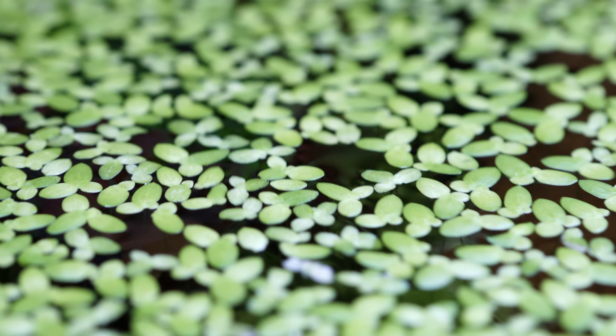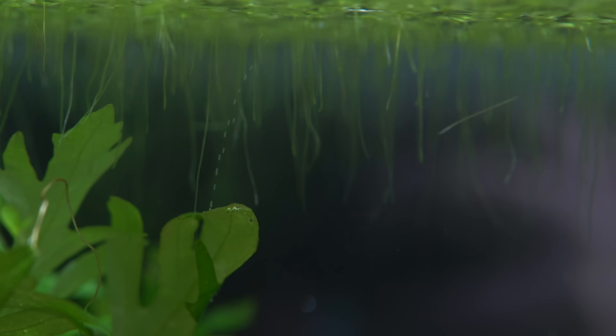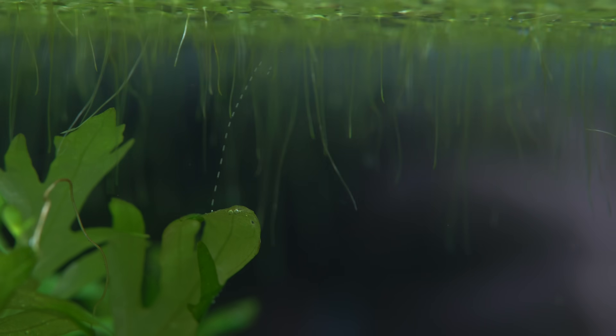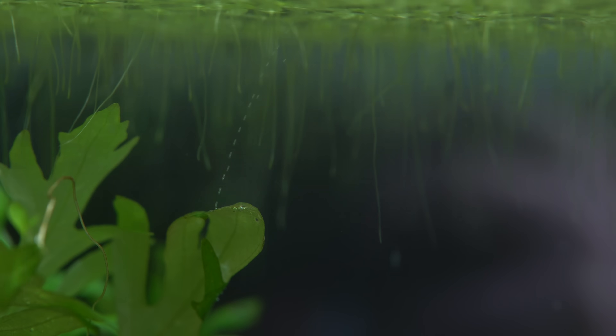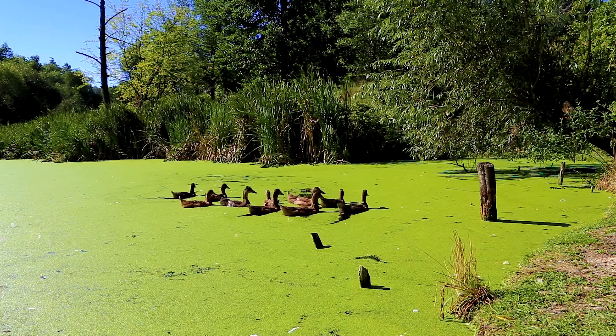All duckweed species float freely on the surfaces of standing or slow-moving, fresh or slightly salty water. They love decaying matter under the surface, which gives these petite plants the nutrients they need to survive. They also love sunlight and tend to spread out wherever they find themselves. When conditions are right, duckweed can multiply extremely quickly, doubling its biomass every two days and covering a whole acre of water surface in just 45.